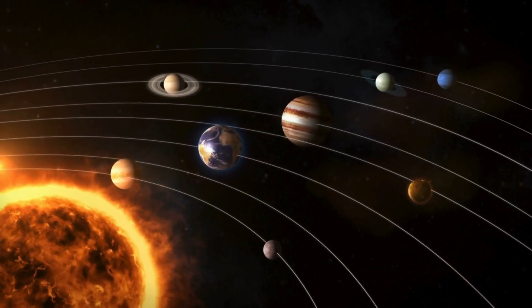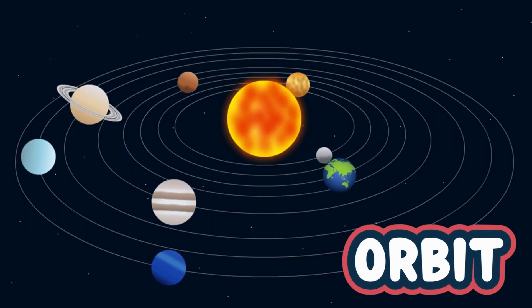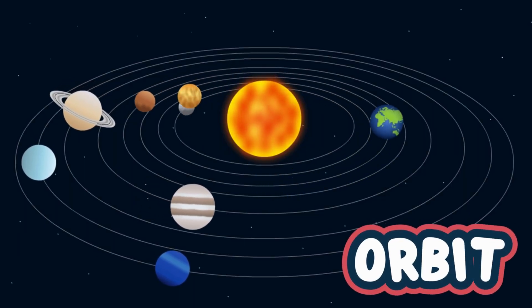Now let's zoom out a bit and meet the eight planets that travel around the sun. This path is called an orbit. Here they are, in order from the sun.